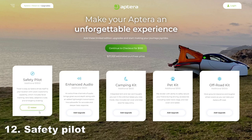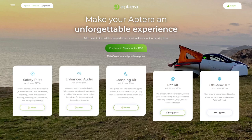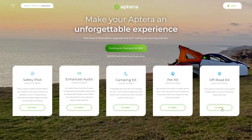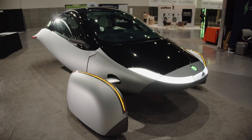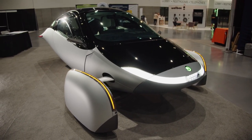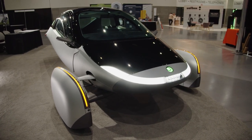Safety Pilot will be over-the-air upgradeable for $1,300. It includes lane keep, adaptive cruise control, emergency braking, and facial tracking. All Apteras are shipped with the required hardware — cameras, sensors, and the computing power necessary for the over-the-air upgrade — so you can always opt in later on.